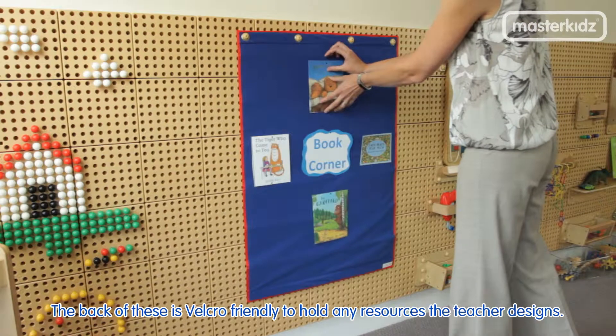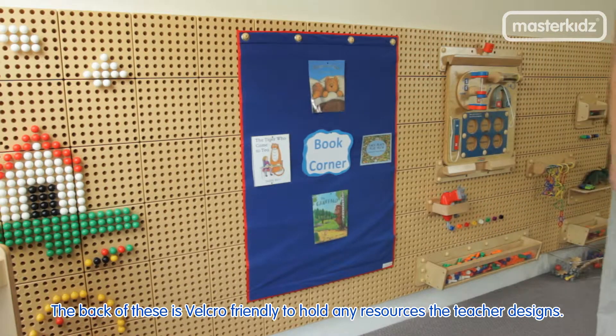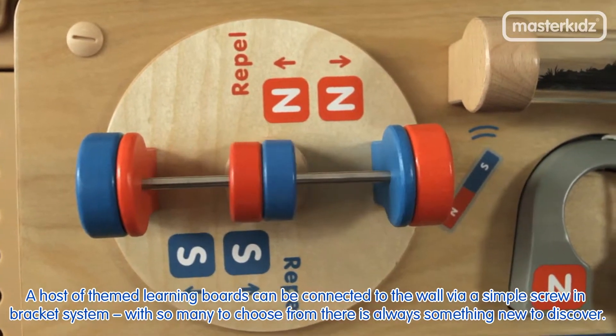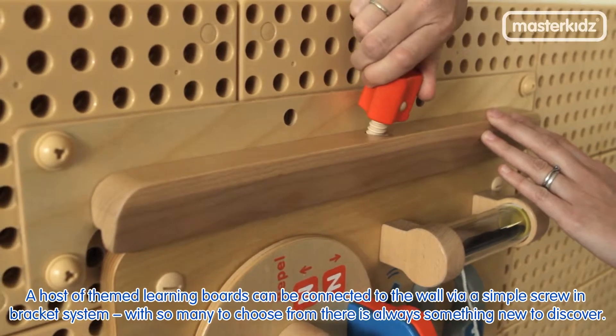The back of these is velcro friendly to hold any resources the teacher designs. A host of themed learning boards can be connected to the wall via a simple screw-in bracket system, with so many to choose from there is always something new to discover.